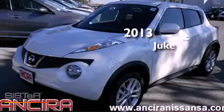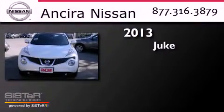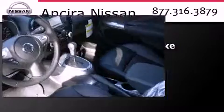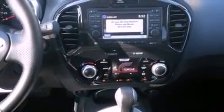This is a brand new 2013 Nissan Juke. Features include heated seats, a navigation system, Bluetooth cell phone integration, and an intercooled turbocharger.